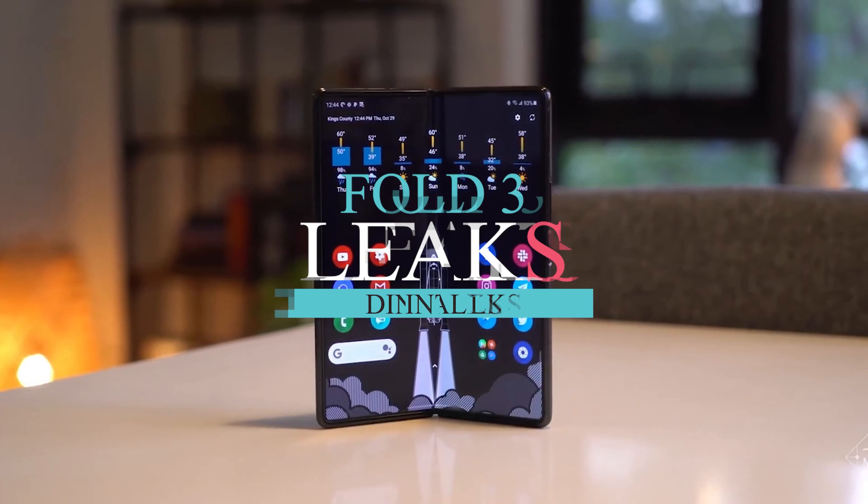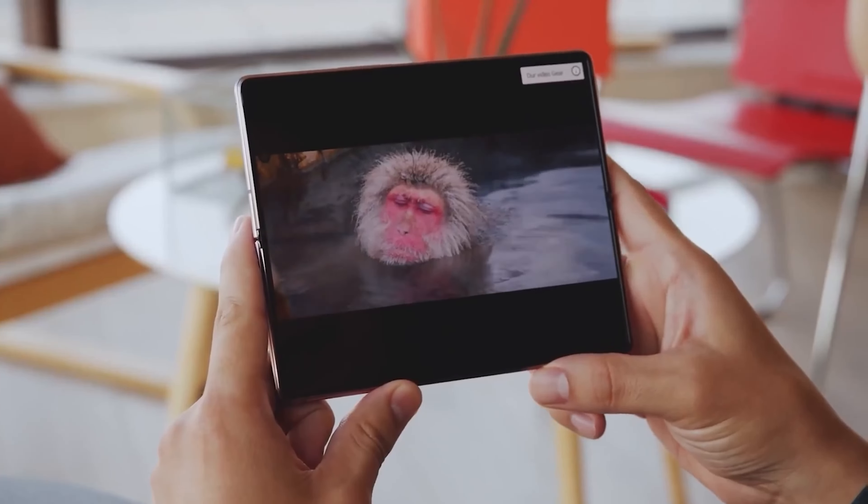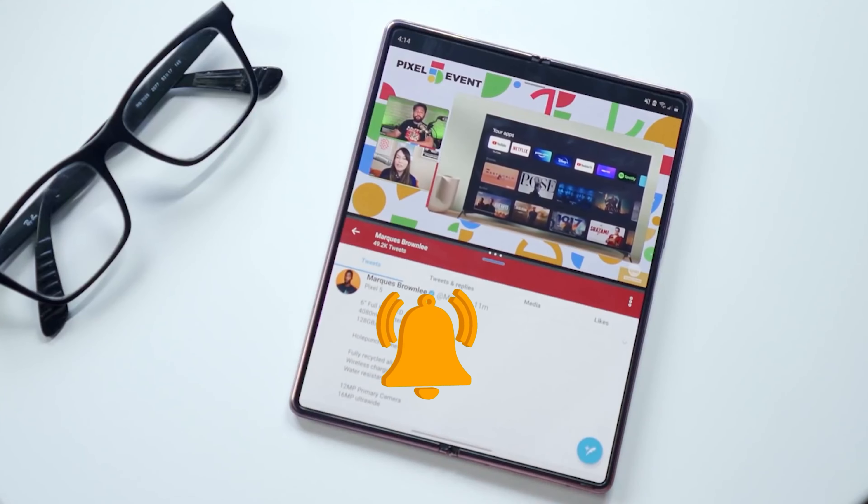Hello everyone, welcome to Dintalks. So today we are here with another video for you. If you are new to the channel, do subscribe and hit that bell icon so you never miss an update.